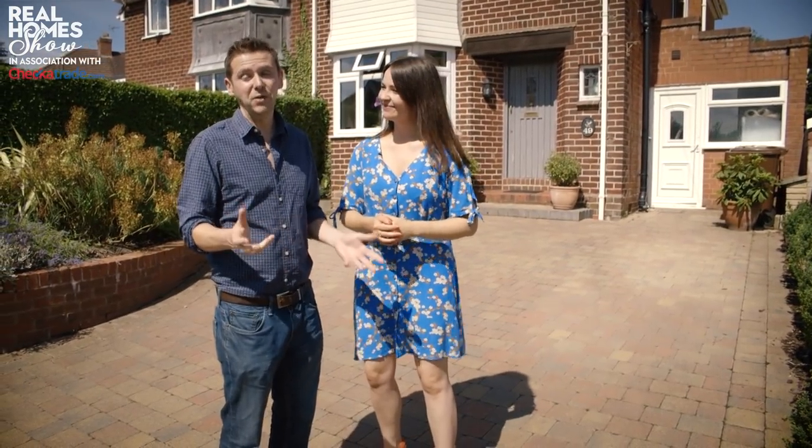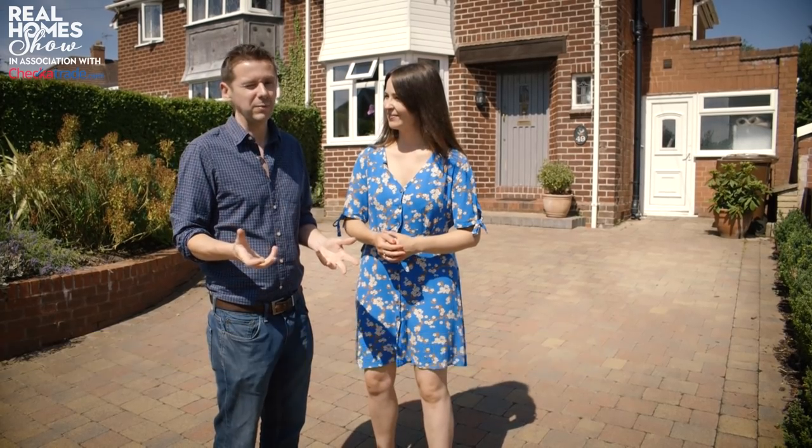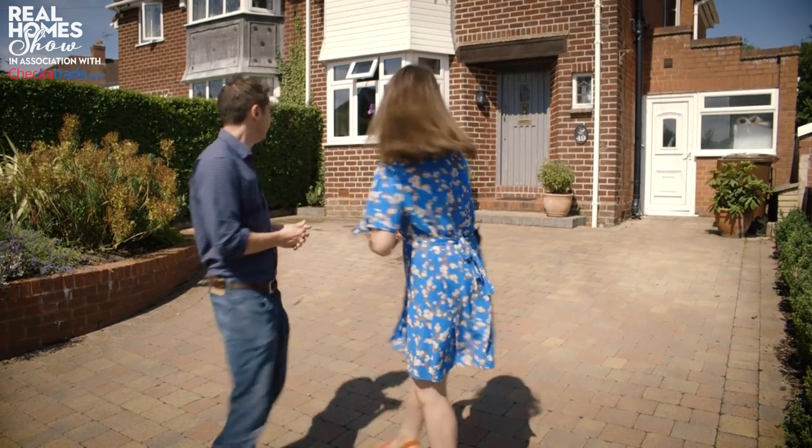First up this week, our Small Space Squad has got advice on adding a wrap-around two-storey extension. Join me afterwards for three foolproof ways to make any garden feel bigger. So here we are outside the lovely 1930s semi-detached home of Sarah and her family. They've got a fantastic place here in South Birmingham and they want to expand it and make it better for a growing family.